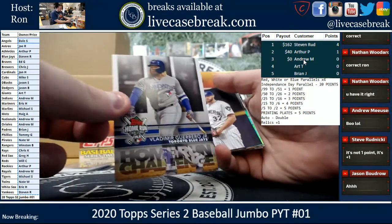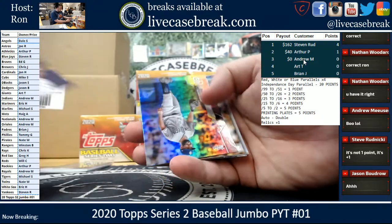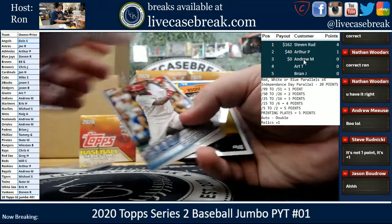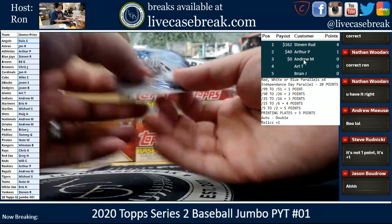All right, home run challenge — Vlad. Hoser Gold. Eric Hosmer Foil. Decade's — Ryan Howard, Aaron Judge — and we got Bregman 2030.